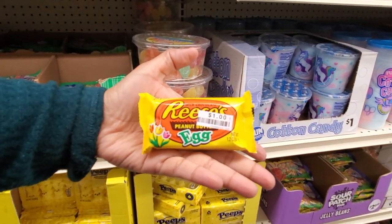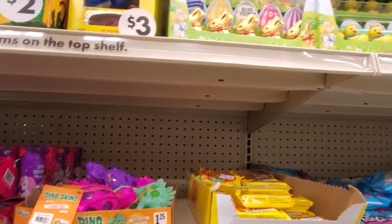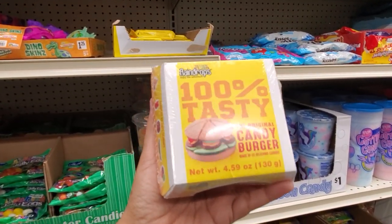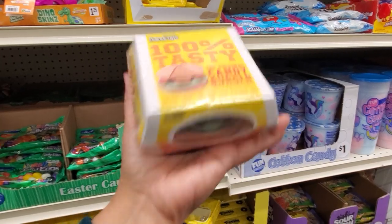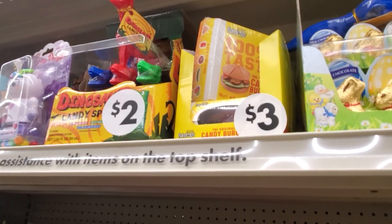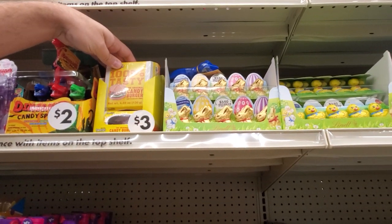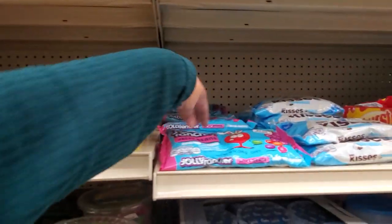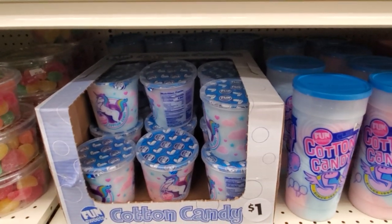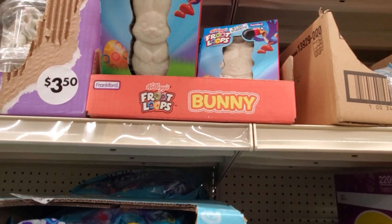They have a huge burger one for $3 — like a krabby patty, like a gummy burger. You can also find this in Five Below but it's $3 here so it is cheaper. They got dinosaur candy spray — how funny! I don't think I've seen the candy spray before. The gummy burger comes with gum, Jolly Rancher, and of course cotton candy.